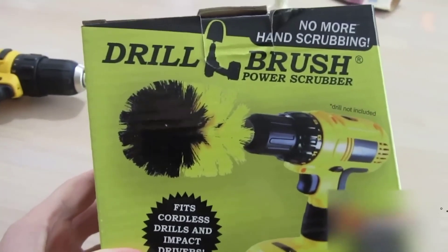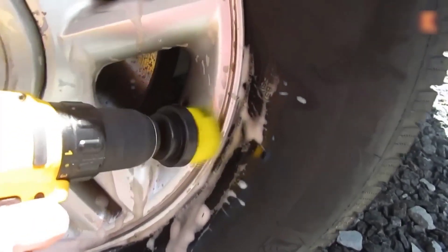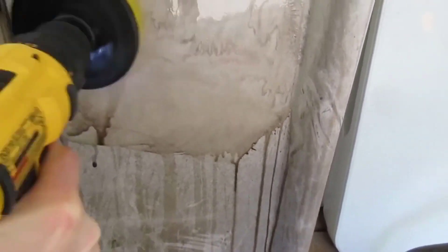Mega popular set of brushes for a screwdriver — almost 9000 orders and 5000 reviews. These brushes are often used to clean the interior and rims of the car during dry cleaning, allowing you to quickly clean a dirty seat or carpeting, for example. The best part is that they cost only $8 a set, whereas in usual stores that amount would only buy one of the three included attachments.